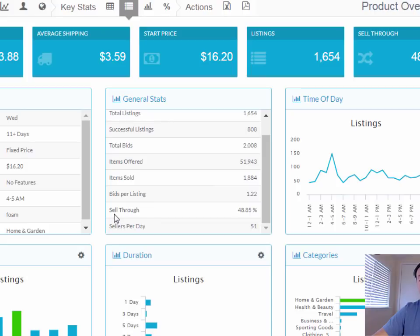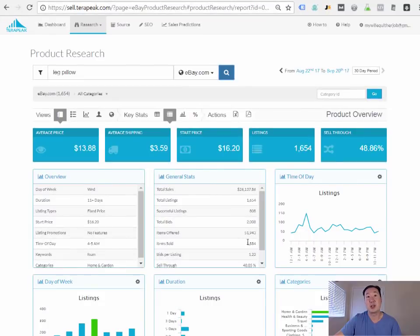Setting the period to 30 days, Terapeak shows that eBay sold over $26,000 worth of leg pillows last month. The key metric here is the sell-through rate — the percentage chance of a listing resulting in a completed sale. I like to see a sell-through rate over 30%. Leg pillows has a sell-through rate of 48.85%, meaning if you listed a leg pillow on eBay there'd be nearly a 49% chance it results in a completed sale, confirming strong demand.